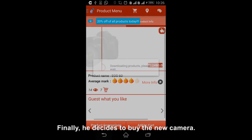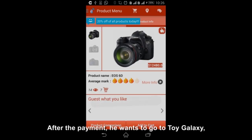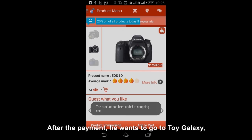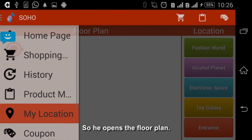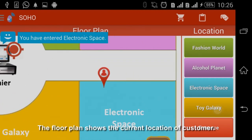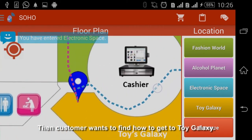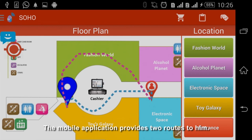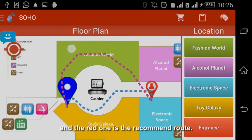The comparison between two cameras is shown on the screen, so the customer can see their differences easily. Finally, he decides to buy the new camera. After the payment, he wants to go to Toy Galaxy but doesn't know where it is, so he opens the floor plan. The floor plan shows the customer's current location, and the customer finds how to get to Toy Galaxy. The mobile application provides two routes: the blue one is the shortest path and the red one is the recommended route.